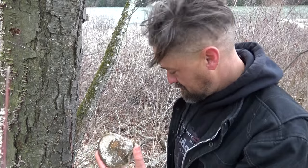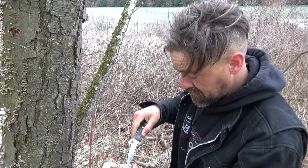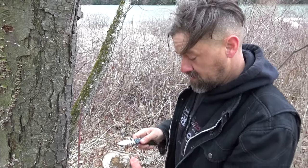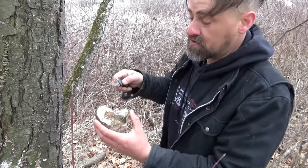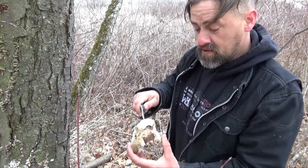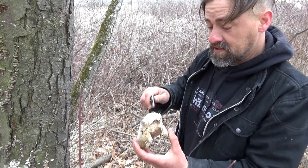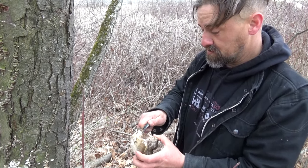So this is well past. You can tell that this has all kinds of fungus and mold growing on it. But this mushroom has many, many medicinal uses and other uses besides medicinal uses.